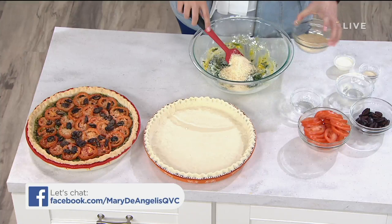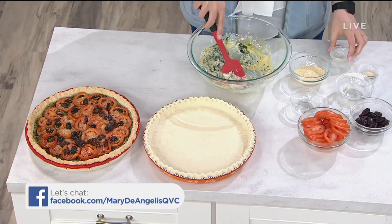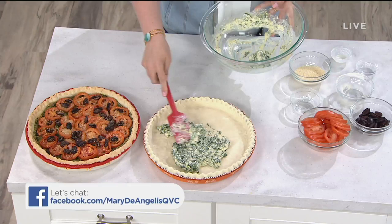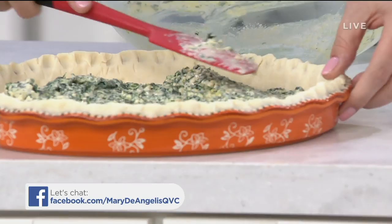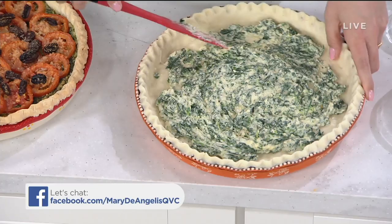Parmesan cheese — I believe in it wholeheartedly. Put in a liberal amount and save a little bit to put on top. Then a little bit of heavy cream because I am the Dairy Queen, and then a little bit of garlic salt. Mix it all together. When you spread it in the bottom of your tart pan, make sure you get the tart dough up and around on all the sides. Spin the tart pan around so you're smearing the spinach evenly across the bottom — give it an even coating.